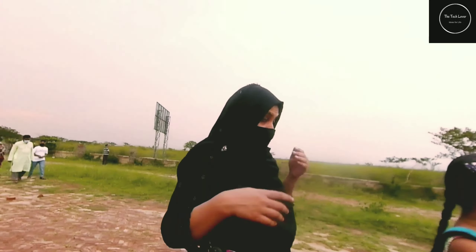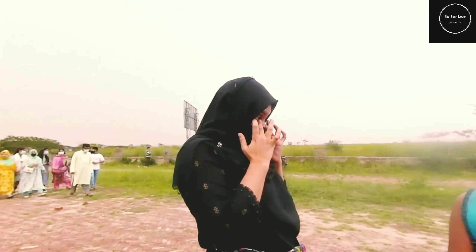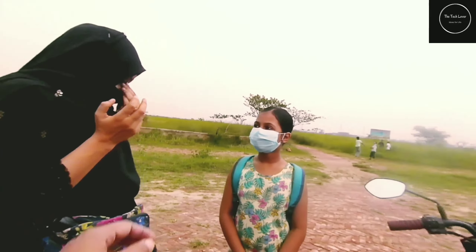This is my sister. This is my girlfriend.